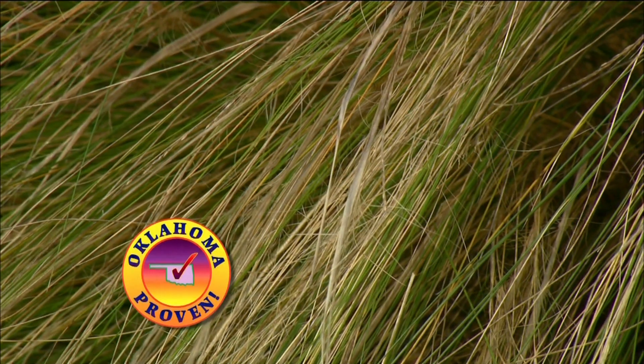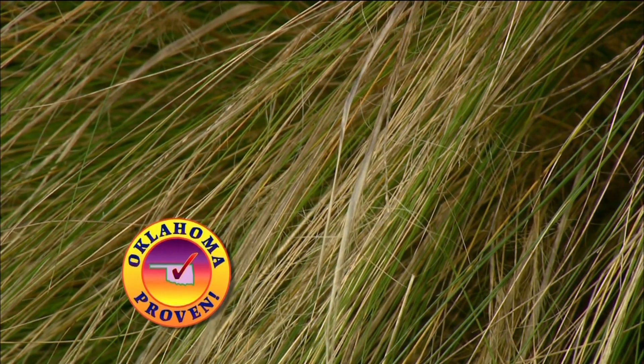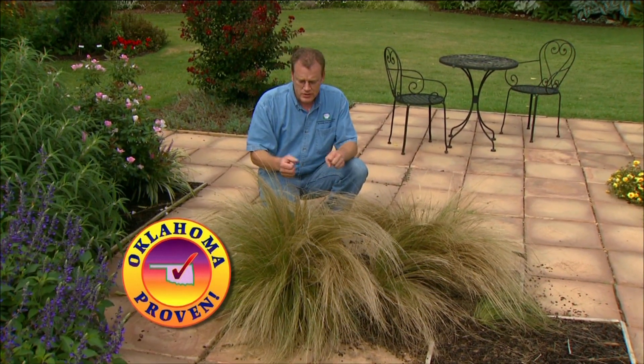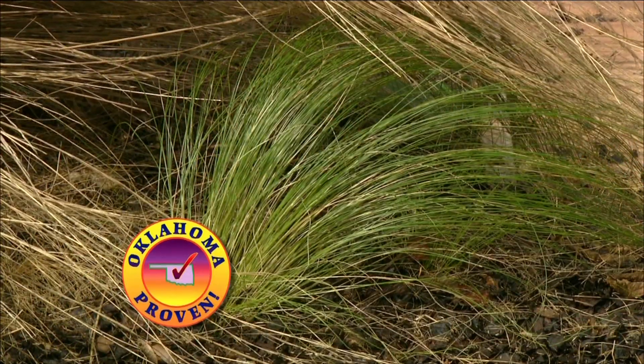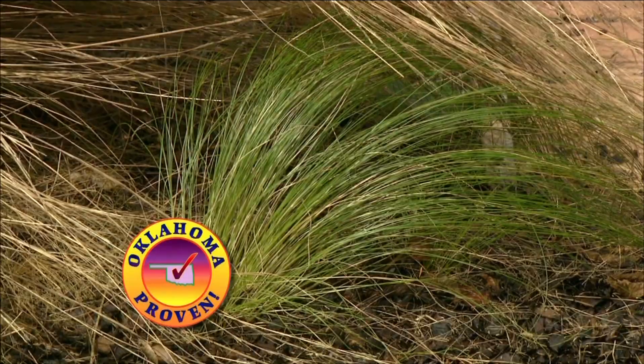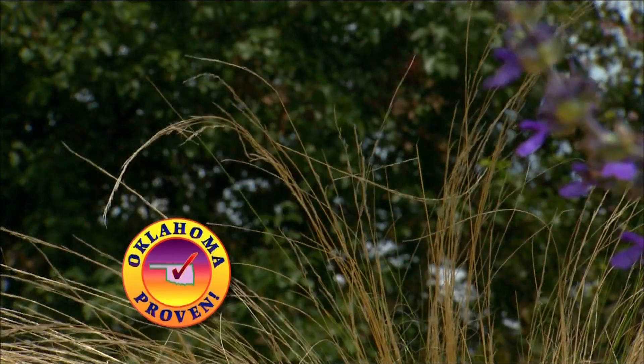Mexican Feather Grass doesn't like to be cut back to the ground like most other ornamental grasses. So in late winter or early spring, before new growth starts coming in, cut back only about a third of it to rejuvenate it. It also can reseed itself in the garden, but it's not considered to be invasive.